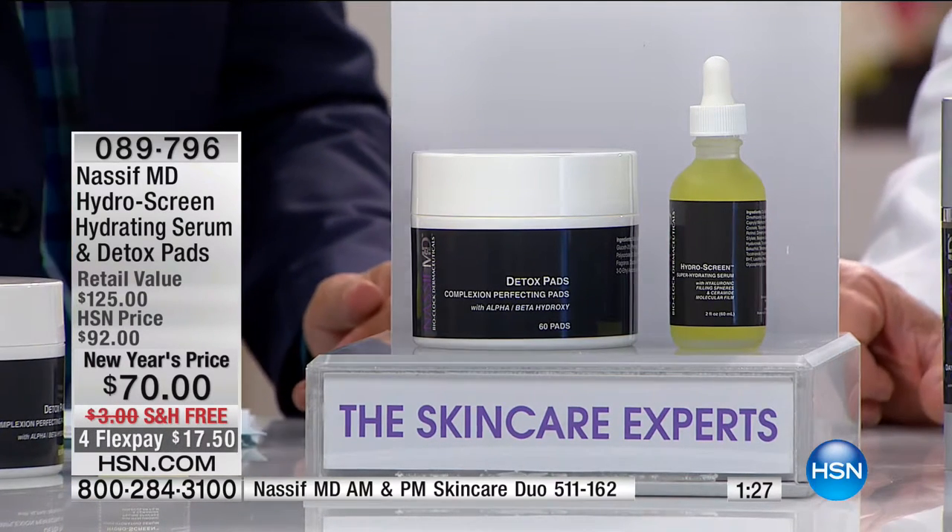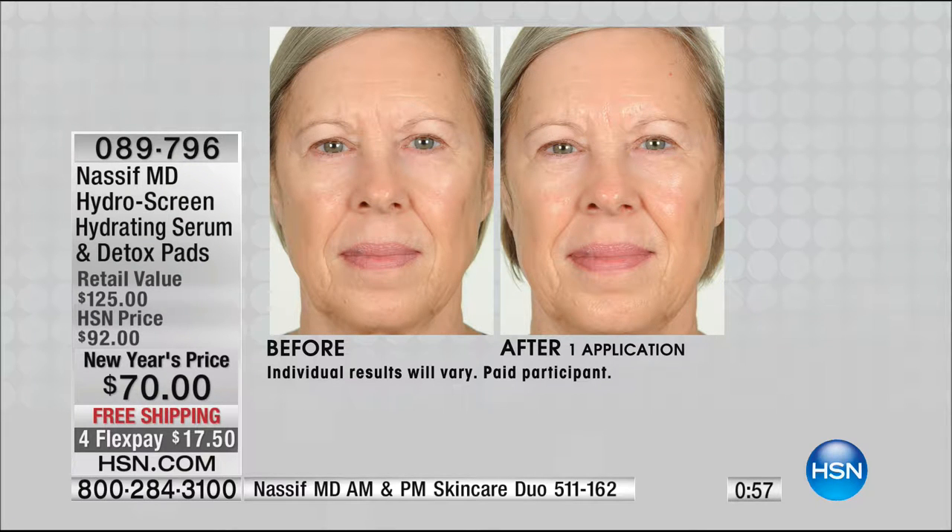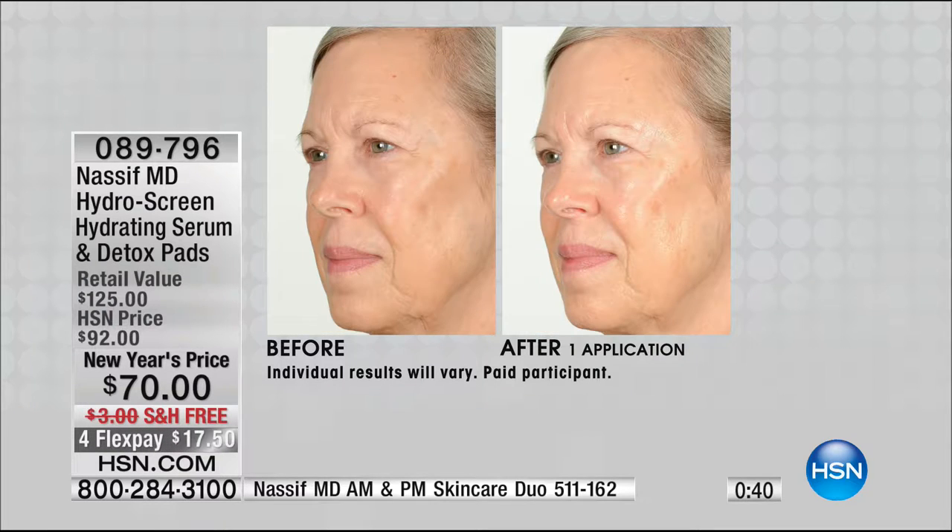To put several decades of experience on the line, you should feel very confident that what you're buying will give you the results you've been looking for. When my patients' skin is not properly hydrated, my results are not going to be that good. That's why you have to hydrate. When I'm lifting up the skin, I'm in a different layer — not on the outside. That's why we have to do something externally, and the Hydro Screen together with the Detox Pad — you're taking everything off the skin and starting fresh, so when you hydrate, it's perfect.